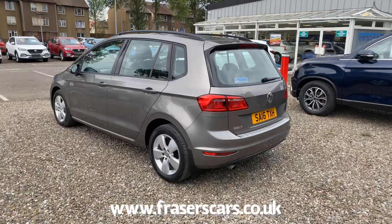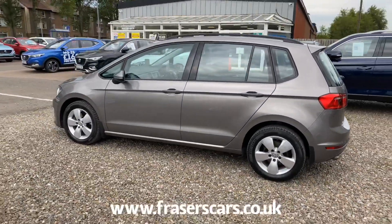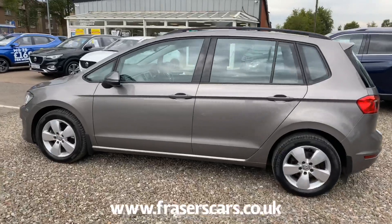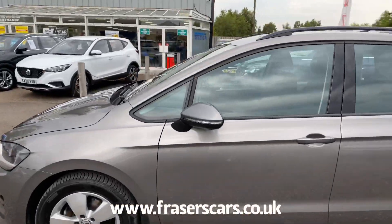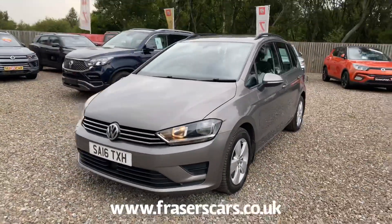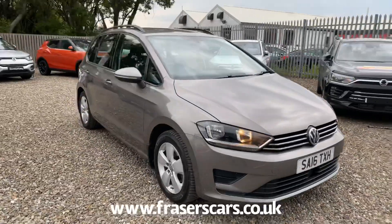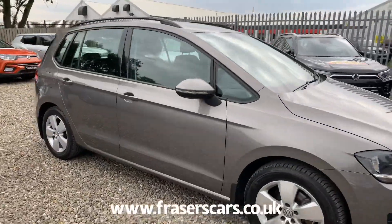It's only £20 per year for road tax and it also comes with two keys. The specification includes alloy wheels, front daytime running lights, automatic headlights, and roof rails. It also features front and rear electric windows, and the door mirrors are electrically operated and heated.